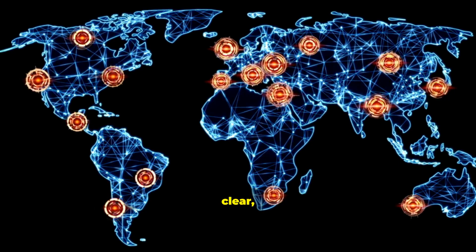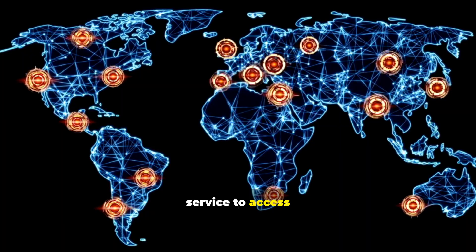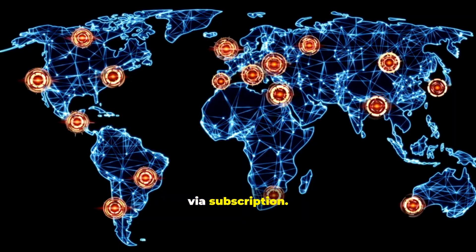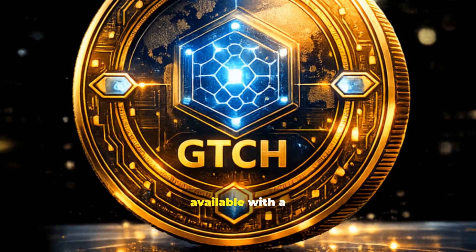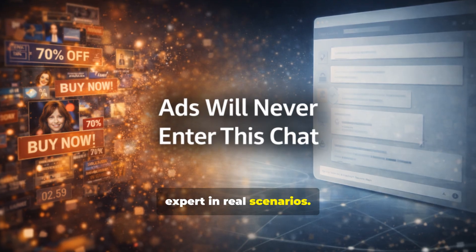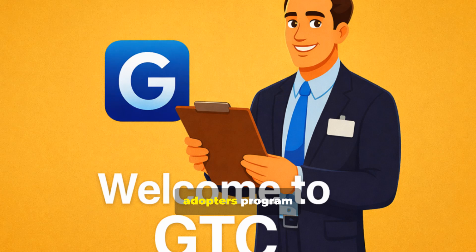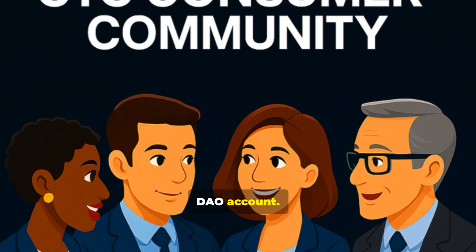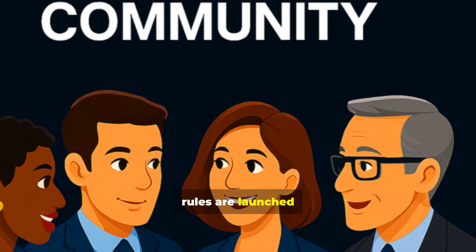If you believe in honest, clear, technology-driven trade, subscribe to the channel and register in the service to access the early launch and the ability to receive GTCH bonuses via subscription. The registration link is below the video. The web chat is available with a 7-day trial so you can test the AI procurement expert in real scenarios. Subscription confirms access. We are also preparing an early adopters program. GTCH rewards are planned for early subscribers, credited to their DAO account. Commission participation may become available later after on-chain mechanisms and DAO rules are launched and approved.